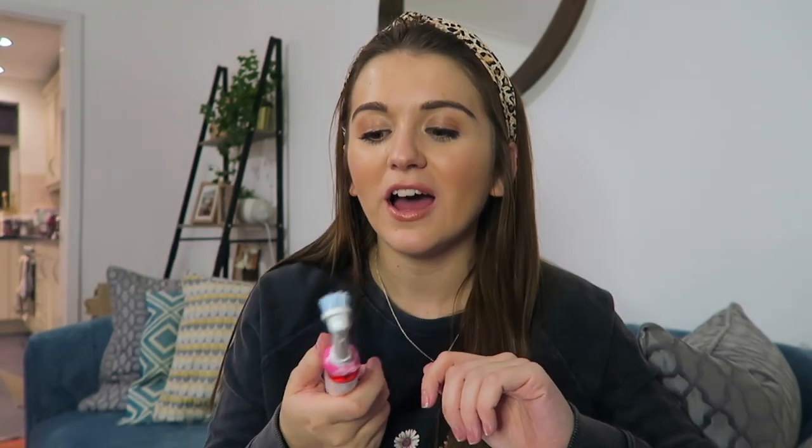A bit of a random one — an electric toothbrush. I got a little dual set for Christmas from my dad, with a pink and a black one and one charger. It has changed my toothbrushing life. My teeth feel so clean and it times you for two minutes, which means I'm actually brushing long enough. I definitely wasn't doing that before. It's made such a difference.